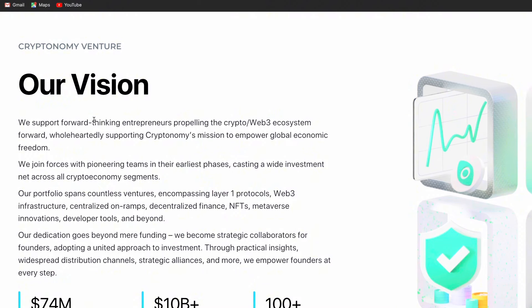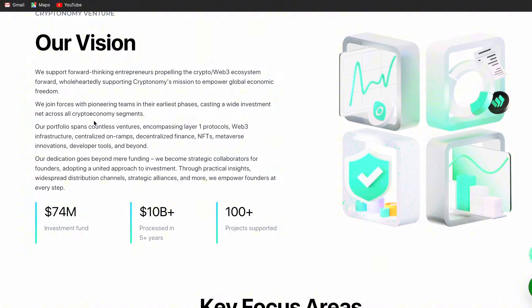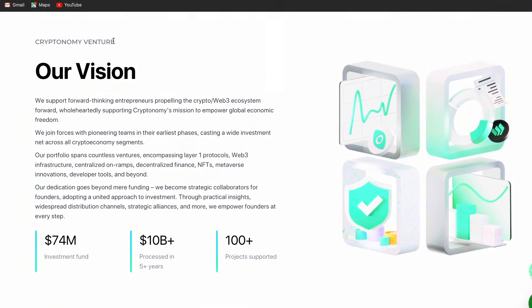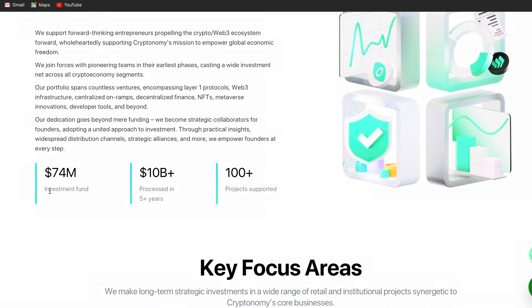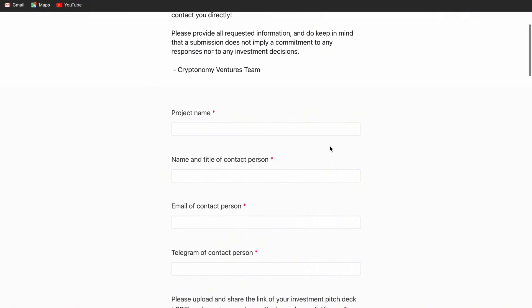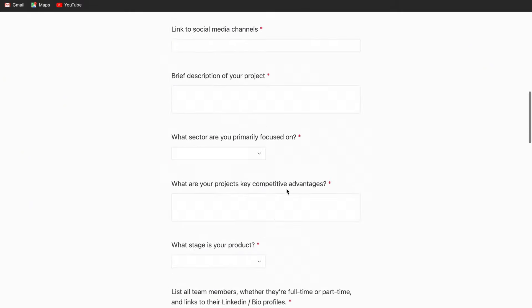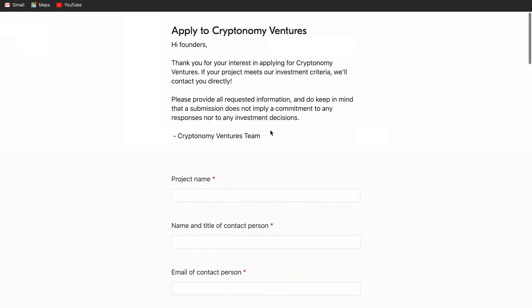Cryptonomy's mission is to empower global economic freedom. If you have a project and lack funding, you can apply. I'm going to show you how to apply for funding from Cryptonomy — remember, it's also a crypto venture capital. You can see over $74 million in investment fund, over $10 billion processed in five years, and over 100 projects supported. They make long-term strategic investments in a worldwide range of retail and institutional projects. To get funding, you fill in your project details here and submit — they'll get back to you to set up a meeting.